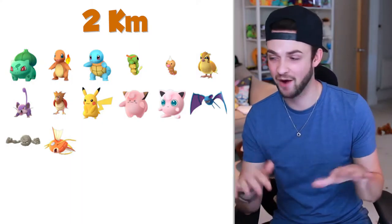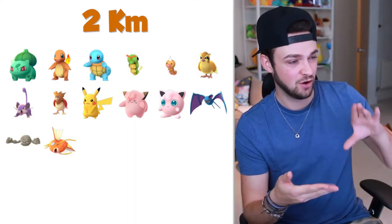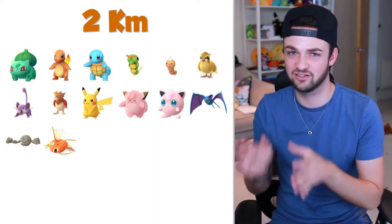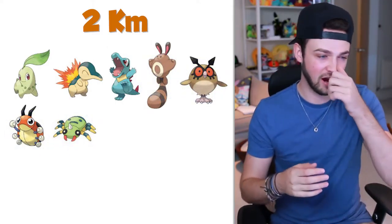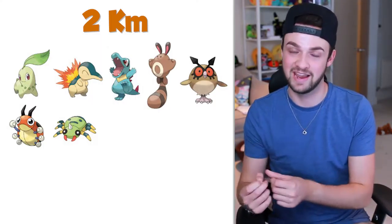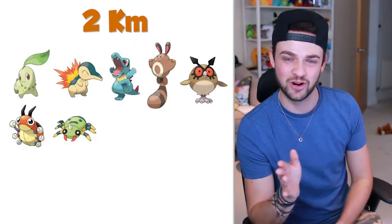It'd be interesting to know which starter you'd pick when Gen 2 does come out — leave that down below in the comments. Now, in those 2k eggs we've got a lot of Pokemon which when they hatch we're like, dammit, we don't need them. They're good for candies — Caterpie, Weedle, Pidgey, Rattata, Spearow, and Zubat. So what would the equivalent more boring basic Gen 2 Pokemon be? We're going to have Sentret, Hoothoot, Ledyba, and Spinarak. Those are going to be the more basic ones — exciting when the game first comes out, but after a while when they hatch we'll be like, eh, don't really want them.